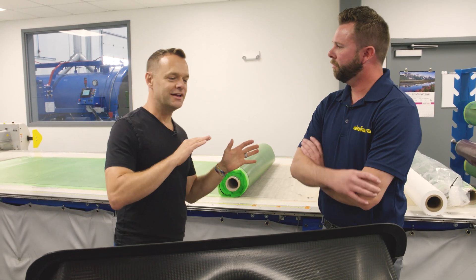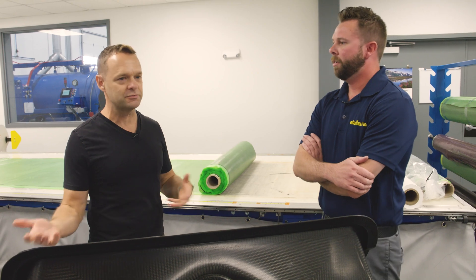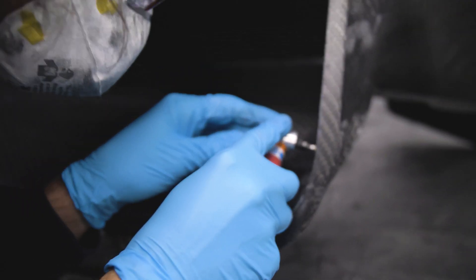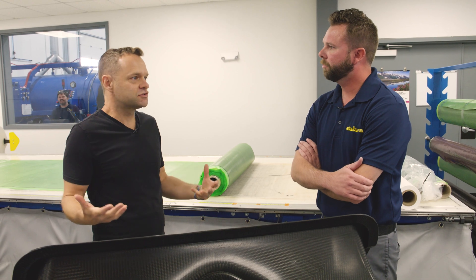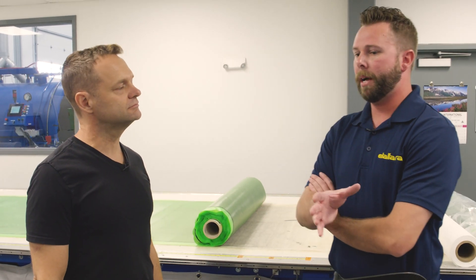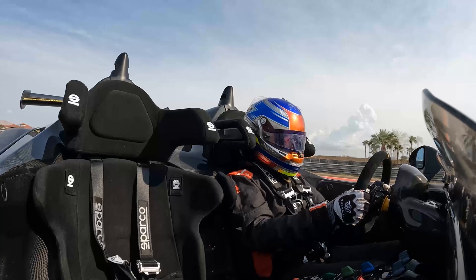I bet most people out there don't have a clue — what is carbon fiber, what is the process like to actually manipulate it, work it, mold it, and why is it so important especially in racing? The main reason everything goes to a composite nature is weight savings. If we can keep racing as light yet as safe as possible, that's the direction we need to go.